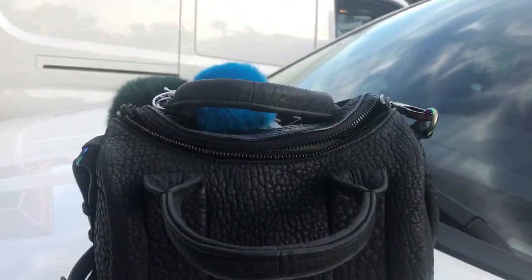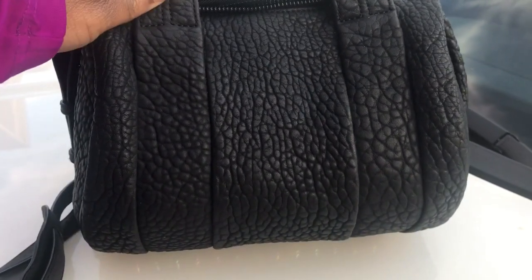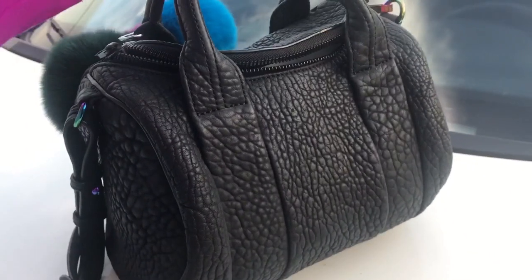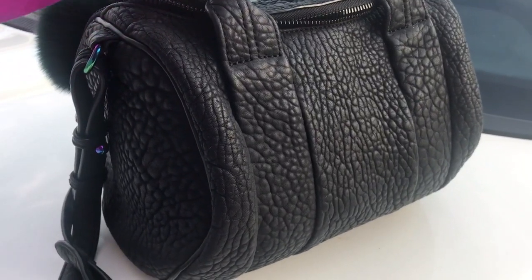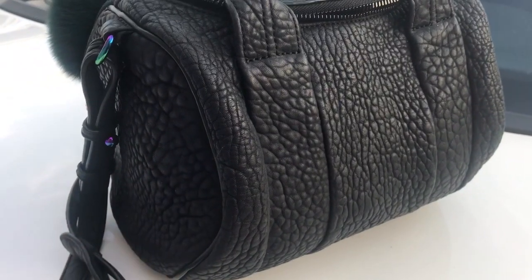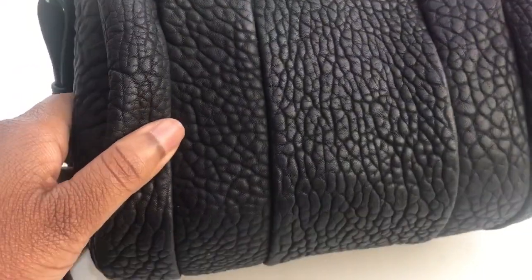Hey YouTube, before my hubby and I take our dogs out, I just wanted to show the Alexander Wayne walkie that I've been walking. This is the lambskin leather — on the Alexander Wayne side they call it rubberized lambskin, and it's 100% lambskin. It's a technique they use that gives it that matte finish, and it's water resistant.